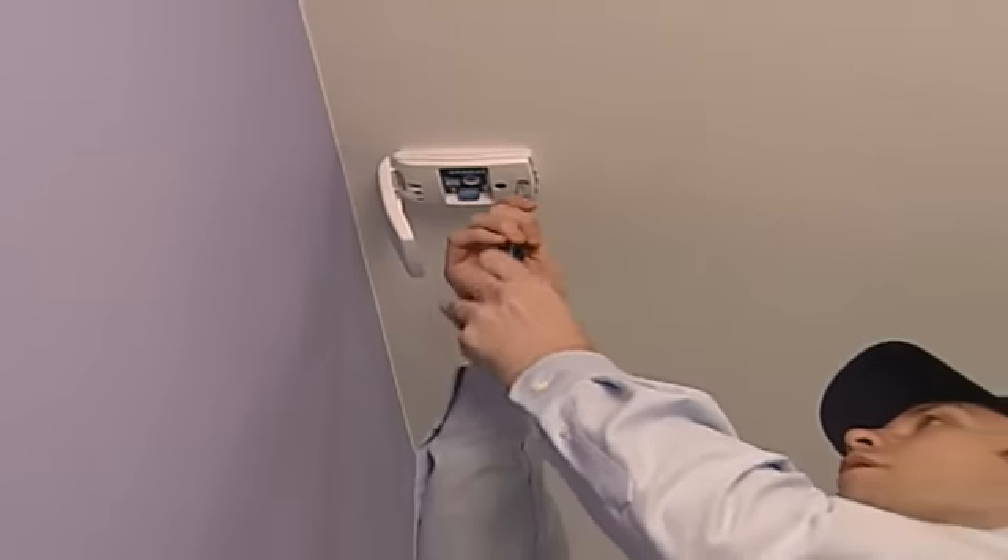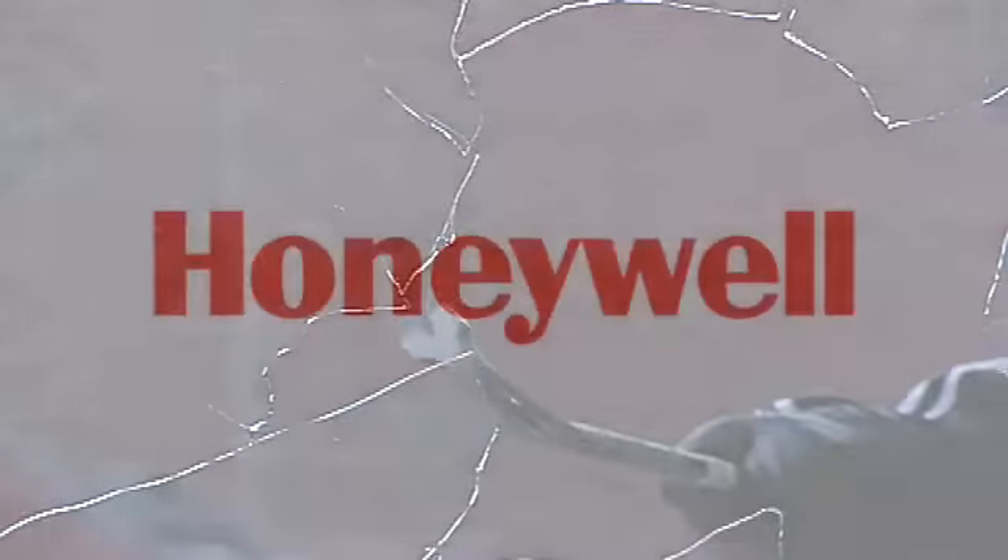So when selecting a glass break detector for a higher level of protection, choose the world's best-selling glass break detector, Honeywell's FlexGuard. It's a product that will shatter your expectations.